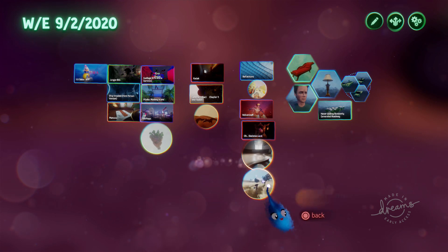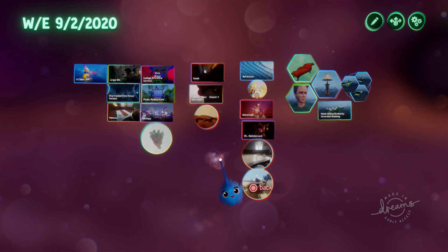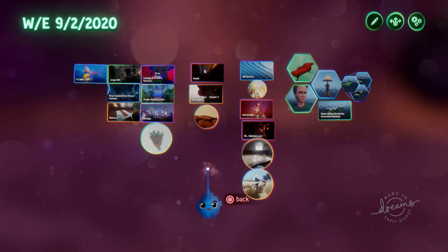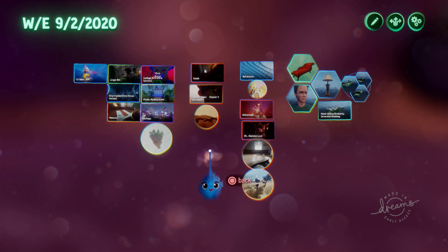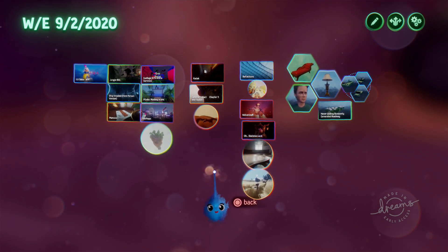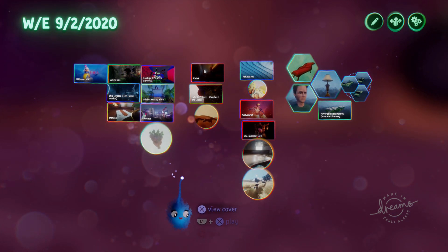I'm trying to pick things that maybe are not being shown by other YouTube Dreams people. They like to try and find the very best - the most innovative, best graphics, best of everything - and I like to show you the best too, but I also like to show things that maybe aren't going to get on people's best-of lists. When we get lots of new people onto Dreams, they're not going to be as proficient as those of us who've been playing with it for a year. So there's going to be a mixture of stuff that's interesting or creative or has a great idea behind it - not necessarily the best graphics or best sculpting.